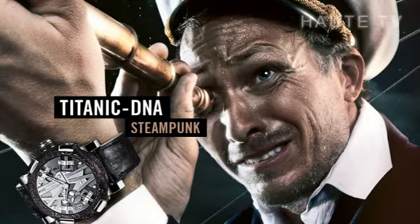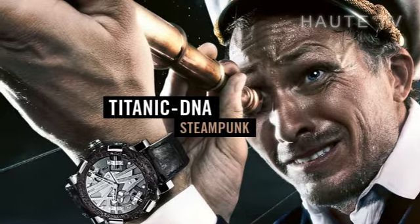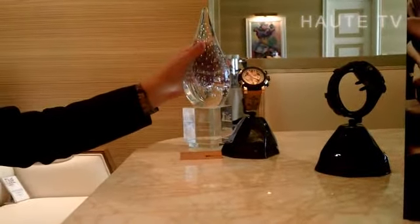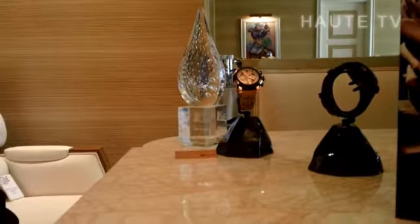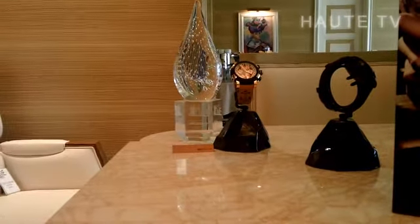So far so good. It's been quite productive. We saw a few partners, we did a few sales, which is good. We won a prize, which we're always happy about. Yesterday we received the Couture Time architecture selection watch prize, which is a competition that regroups almost all the brands, and we won the prize for the best architecture watch.